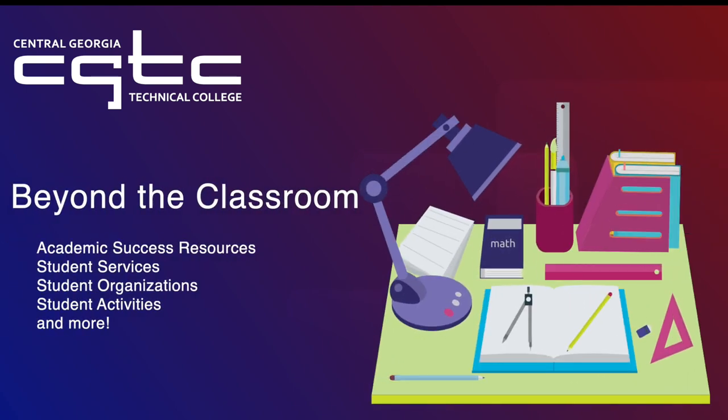Greetings Titans! At Central Georgia Technical College, we provide a variety of ways for students to engage in college life beyond the classroom. CGTC has academic success resources, student services, student organizations, activities, and more to help you succeed in reaching your educational goals.